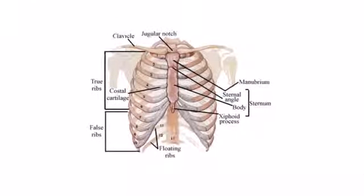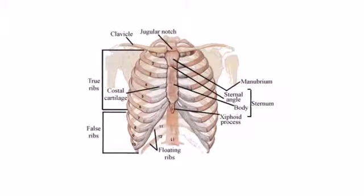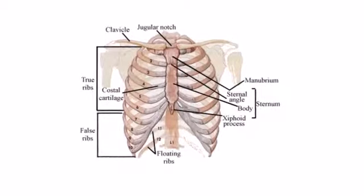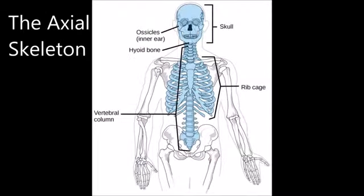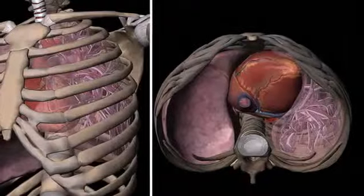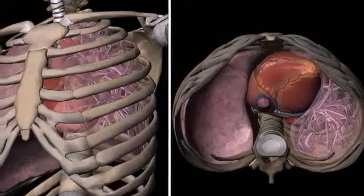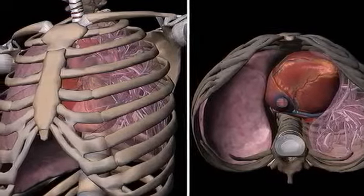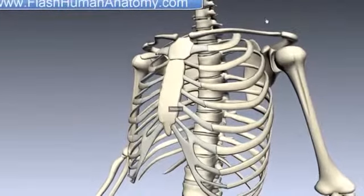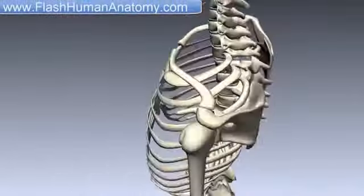If you didn't already know, it's the ribcage. The ribcage is an arrangement of bones located in the thoracic region between the neck and abdomen of the axial skeleton. The axial skeleton consists of body parts such as the skull, spine, or the ribs. The purpose of this ribcage is to protect internal organs. It consists of 20 ribs, not counting the floating ribs, which are ribs that are not connected to the sternum.